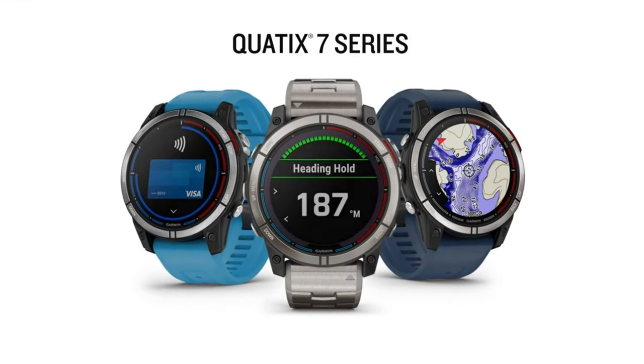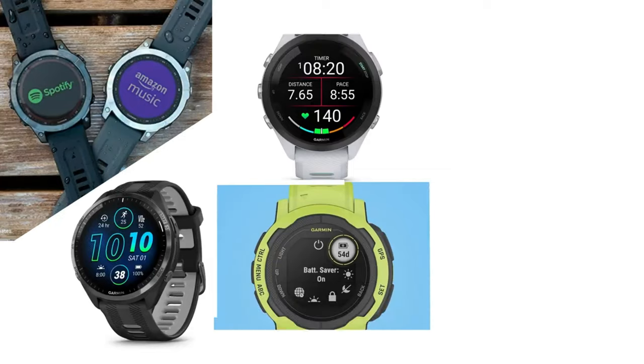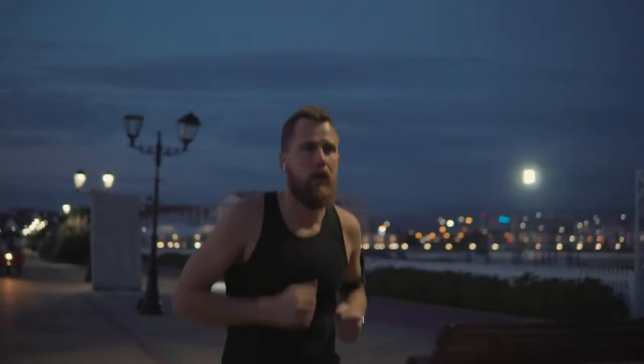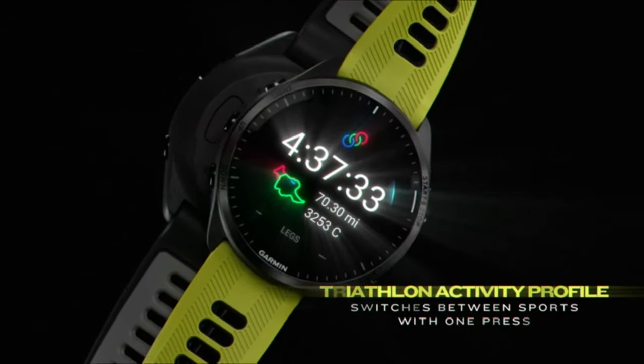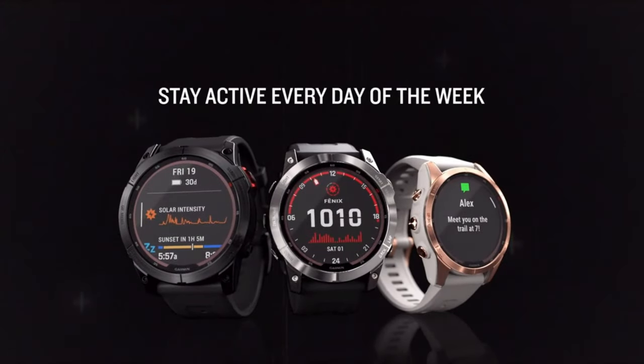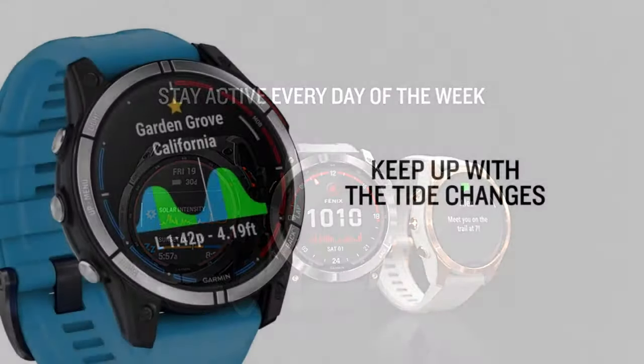Number 1: Garmin Fenix 7 Sapphire Solar. This watch runs on solar power — yes, you heard that right. Thanks to its solar panels, it can charge itself. This feature provides tremendous support to your adventurous spirit. Now you can go on for hours in nature without worrying about any charging issues.